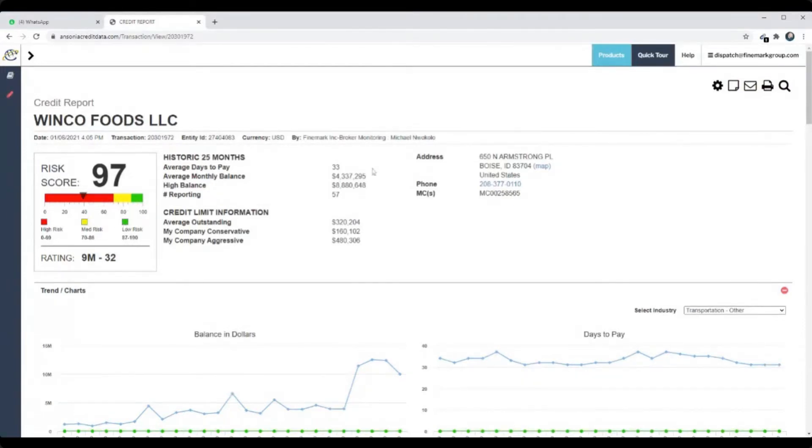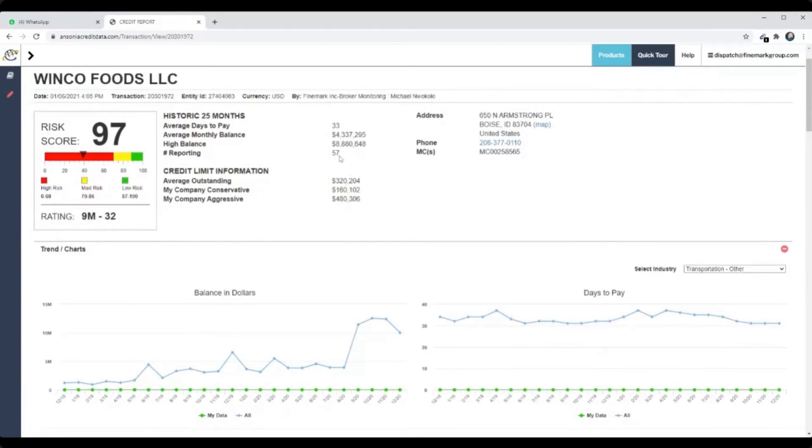They're in the green area — low risk. Their average days to pay is 33 days, which is normal. They have 57 reporting and over $8 million in a high balance. Because of that, you can conservatively lend them about $160,000, or up to $480,000 based on this information. This would be your credit limit for that customer.